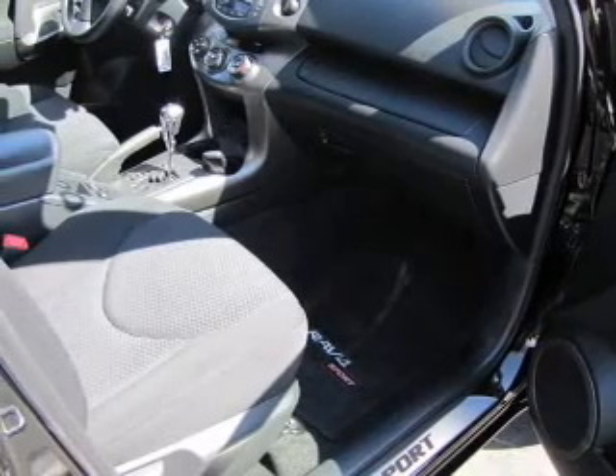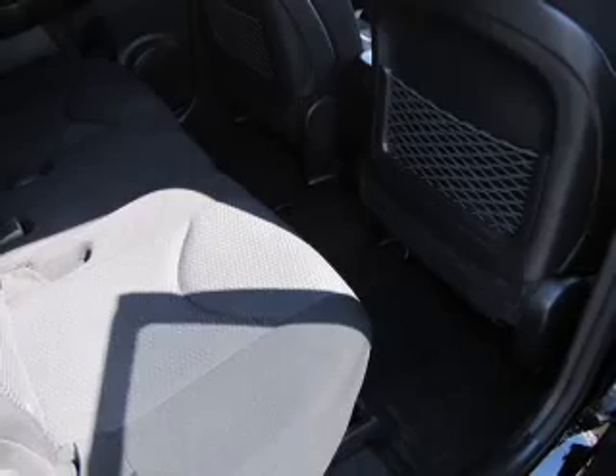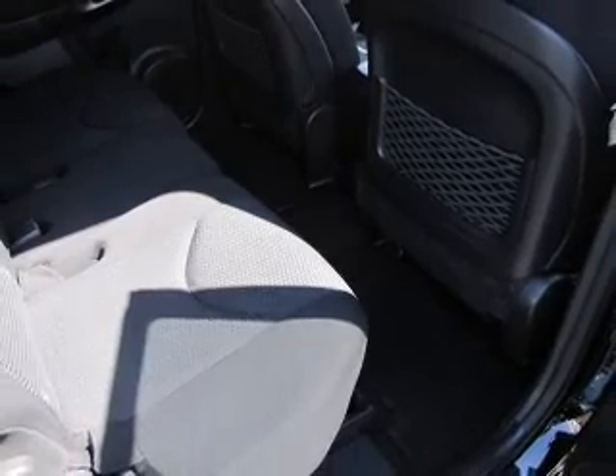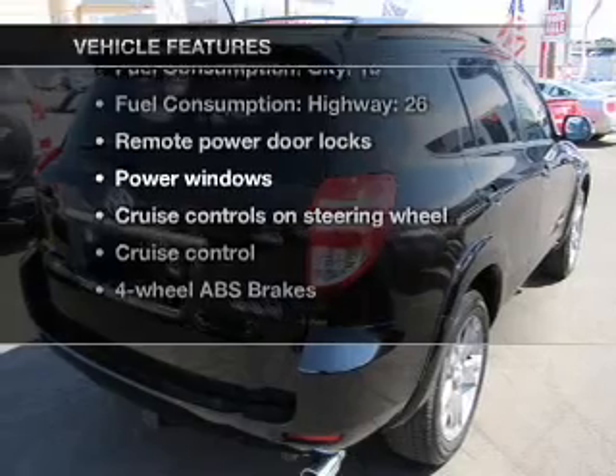Savor your listening experience with the premium sound system. Anti-lock brakes help you bring your vehicle to a safe stop. There's nothing like a sunroof on a nice day. Plus enjoy these notable features that are included in this vehicle.